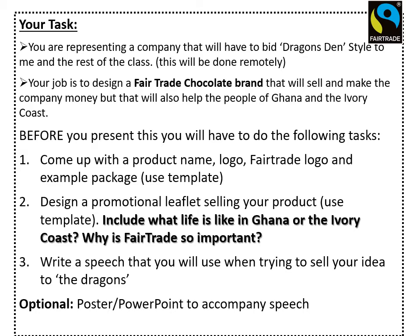Before your final presentation or speech, you're going to complete the following tasks. You're going to come up with a product name and a logo for your chocolate bar, a fair trade logo, and an example package — a template will be provided. You'll also design a promotional leaflet or poster that explains why fair trade is so important, what life is like in Ghana and the Ivory Coast, and why your company is going to make a difference. Finally, you'll write a speech to me as if I'm the Dragon, trying to persuade me to invest — and it is going to be a competition, so there will be a prize for the winning company.